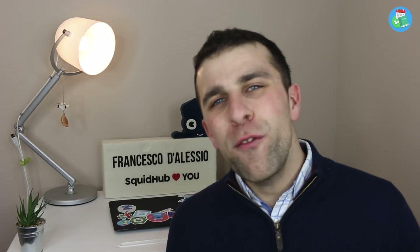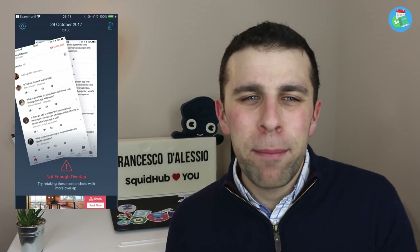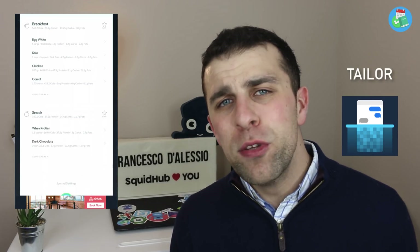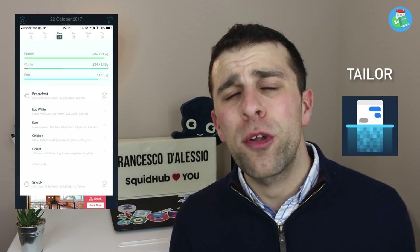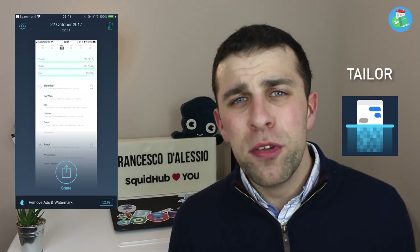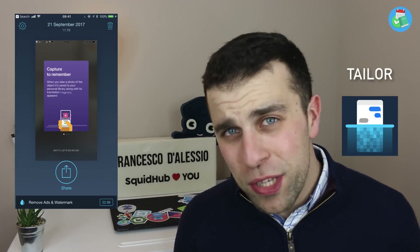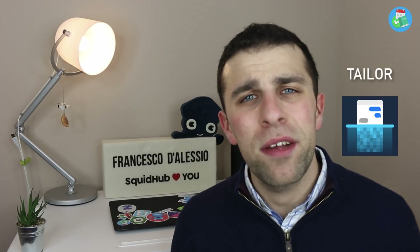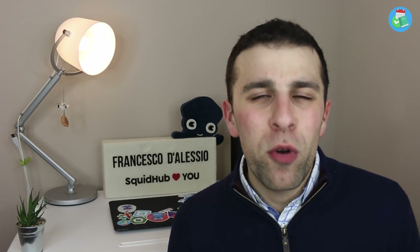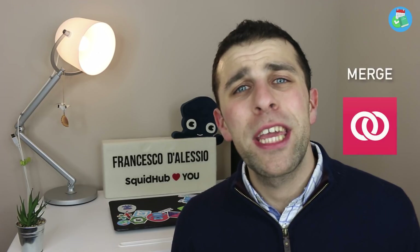The first application I came across in January was an app called Taylor. This app is very smart — it allows you to stitch together screenshots you've taken on your iOS device. Sometimes when you're screenshotting a long web page and want to bring it all together, it can be tedious, so you can do that all inside Taylor and send it on to whoever you need. It could be helpful for work or other occasions.